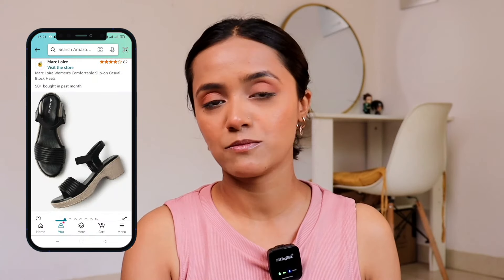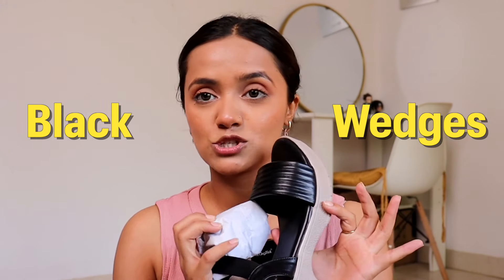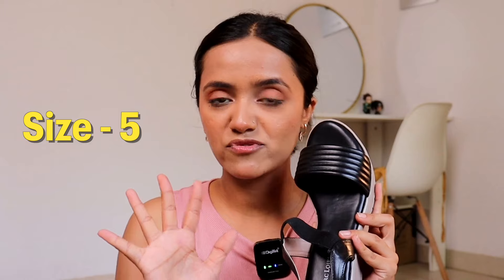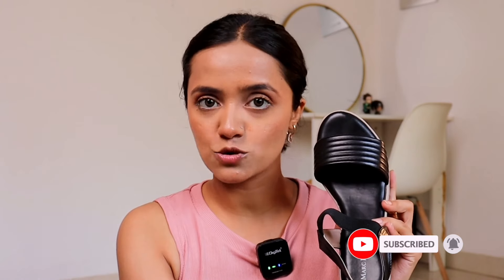So the very first brand that I have is Mark Lorry — if I am not wrong, that is the pronunciation. These are the black wedges that I have purchased. I usually have to travel so I am comfortable with wedges as compared to heels. I checked the size at an offline store and then purchased my size online.